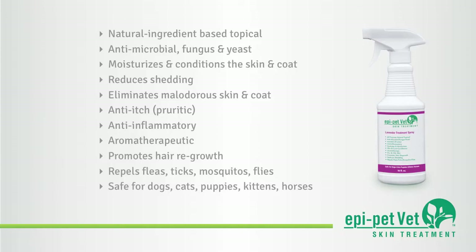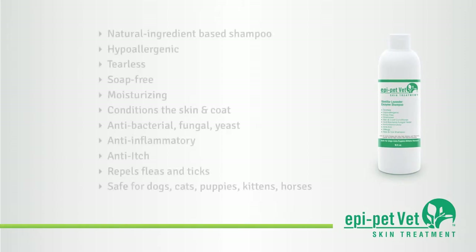It is also antipruritic and reduces inflammation while also acting as an insect repellent. EpiPetVet Cleansing Agent Shampoo is a tearless, natural, enzyme-based flea and tick shampoo, with all of the benefits of the EpiPetVet Skin Treatment Spray.